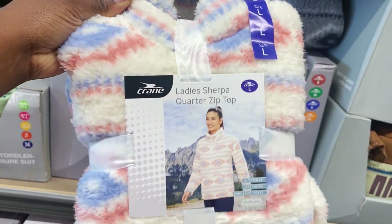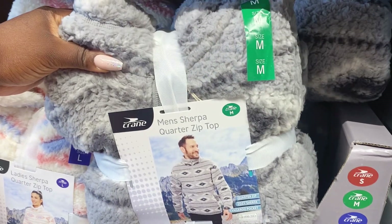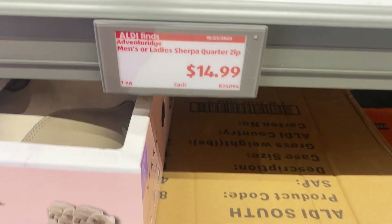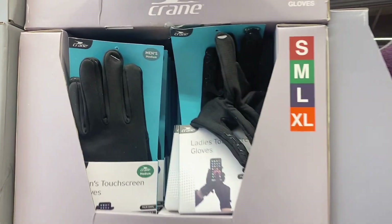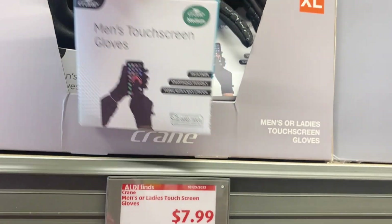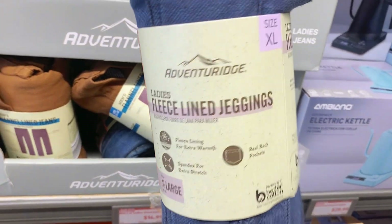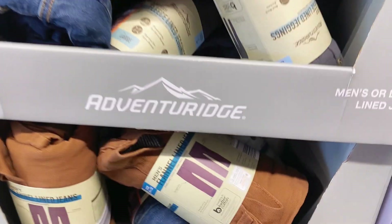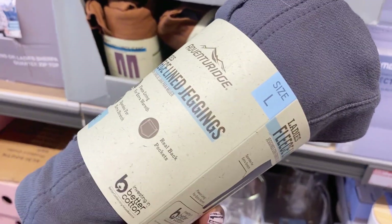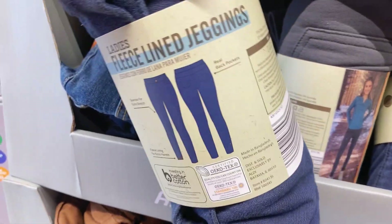Let's get into the ladies' pullover sherpas — winter time is coming, the temperature is dropping! They also have a men's quarter-zip top in small, medium, and large for $14.99 — run don't walk, get your fleece before they run out. And right here they have men's touchscreen gloves that keep you warm and let you use phone screens and devices, $7.99. Adventurage also has fleece-lined leggings for the ladies — $14.99, available in multiple sizes including a bluish-gray color.